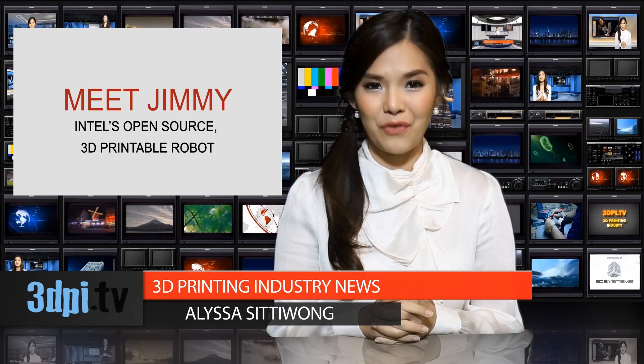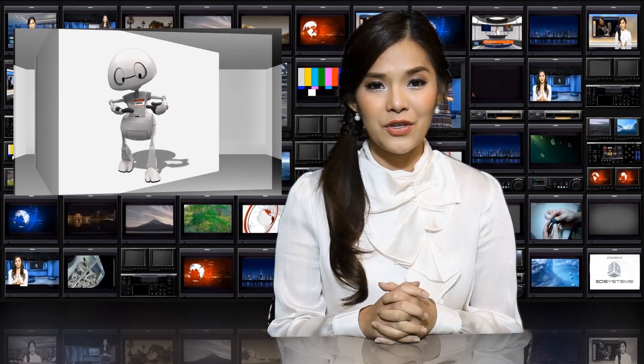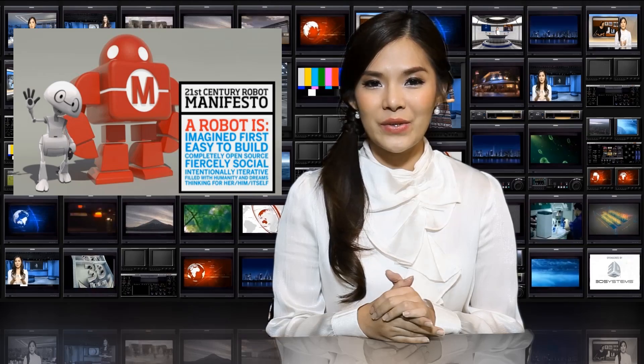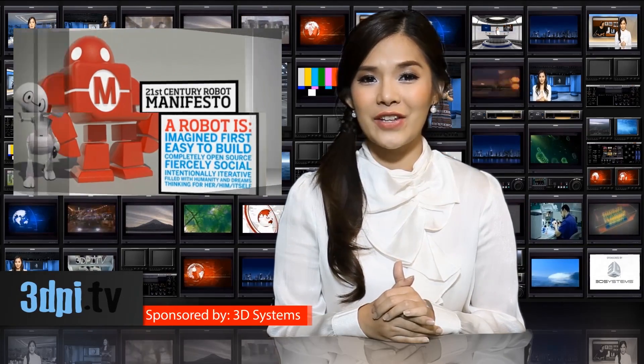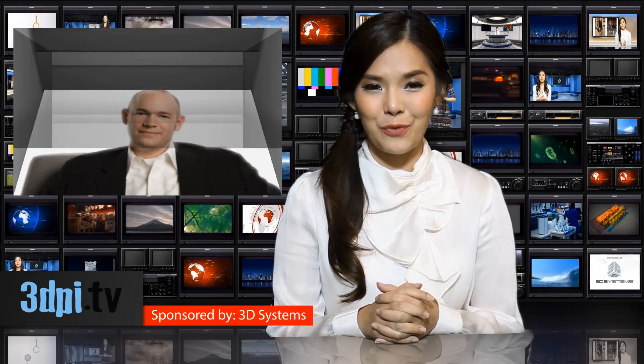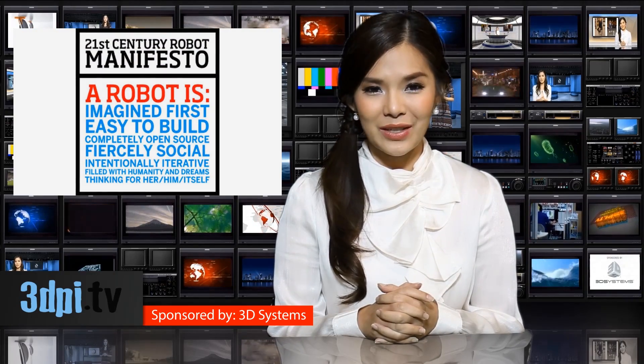At the Inside 3D Printing Conference in New York 2014, Johnson announced the launch of the 21st century robot, Jimmy. Jimmy is an open source 3D printed robot that Johnson has developed with the help of artist Sandy Winkleman, designer Wayne Luzzi, and the students of Olin College.